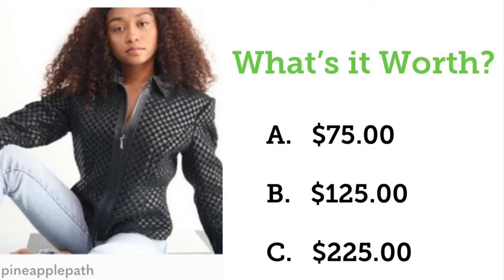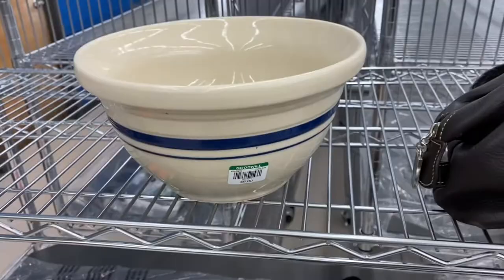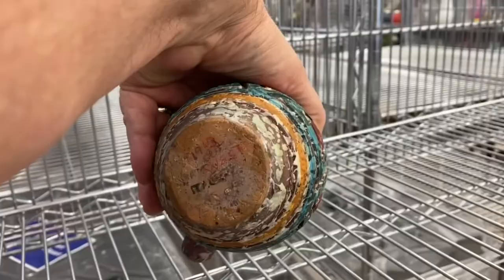I picked up this mixing bowl made by Friendship Potteries in Roseville, Ohio — this will be an easy list, easy sell. Next, I found this clay jug — it's Italian. If you look at the mark on the bottom you can't really make it out, so I had to use Google Lens to figure out what it was. It's a very unique piece, and I had to throw it in the cart.